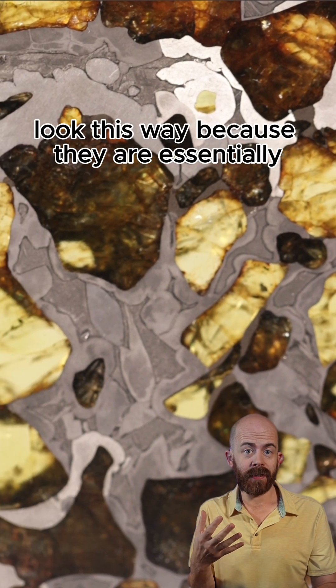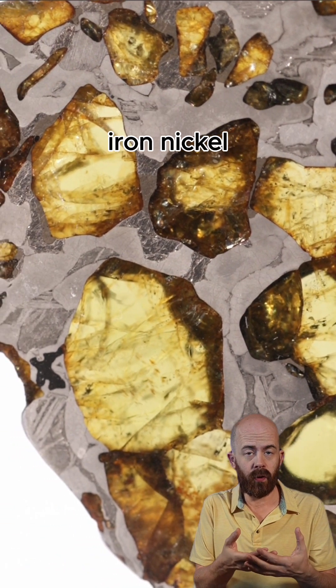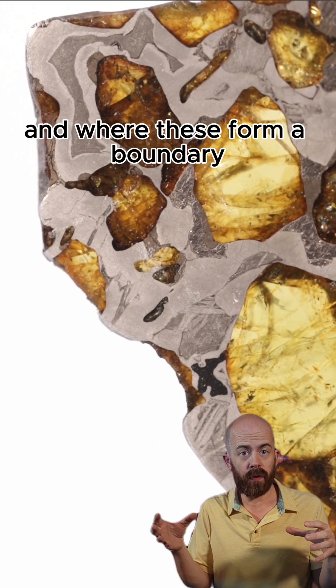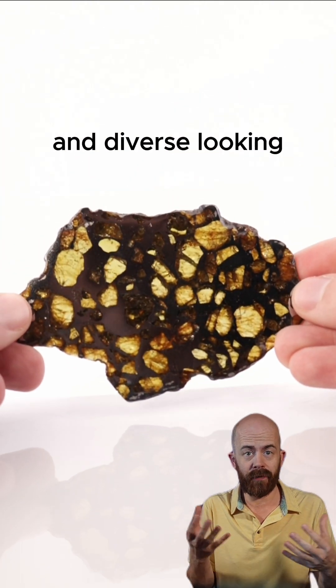Pallasites look this way because they are essentially formed where the core meets the mantle of a differentiated body. You think the core is metal — iron, nickel — and the mantle is effectively magma or lava. Where these form a boundary, you get these pallasites that are just so intensely beautiful and diverse looking.